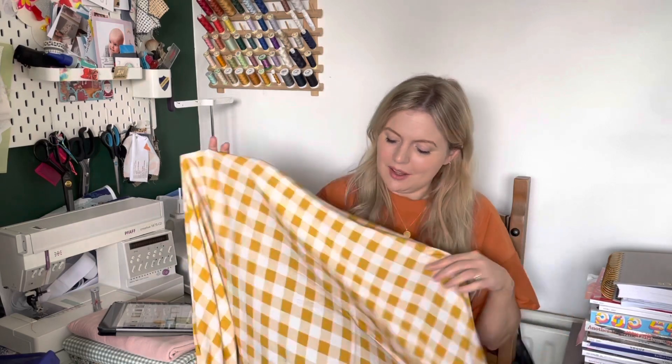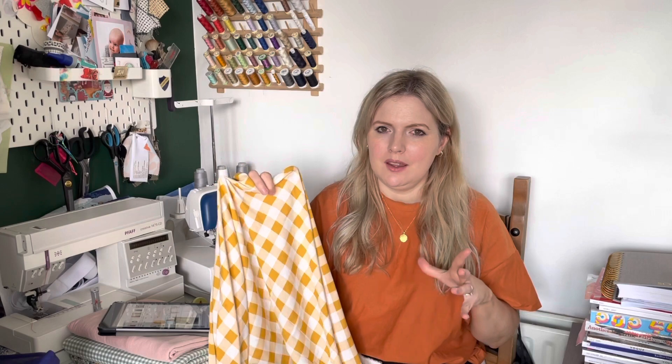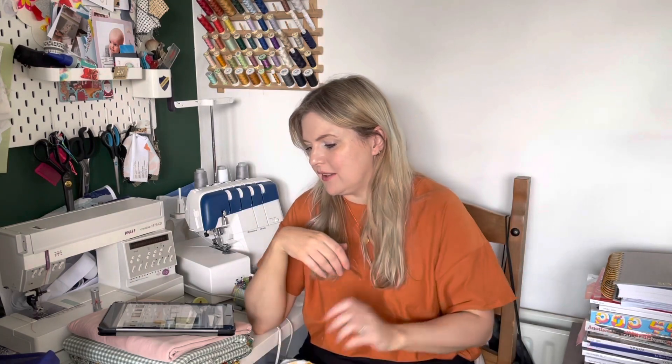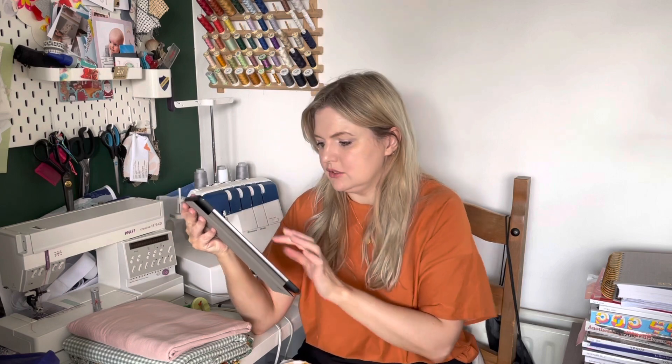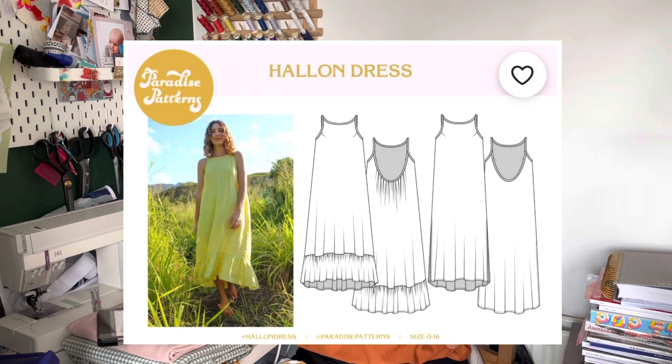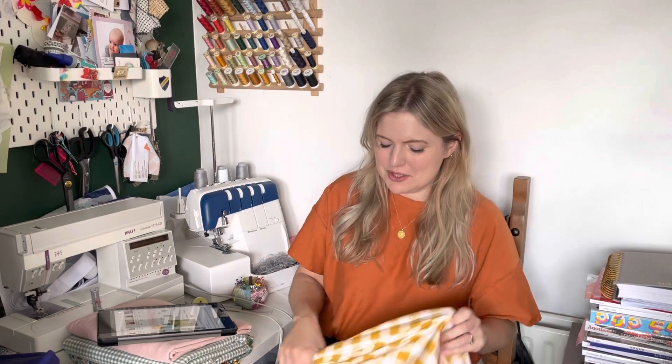I'm still debating whether ginghams or mustards and yellows are really my color, but I just love this so much. I thought there's enough white in it to tone down the yellow, and it'll be lovely during the summer. I'm thinking of either making the Paradise Patterns Halon dress — it has a scooped back, high neck with thin shoulder straps, and either a side slit version or a fuller version with a ruffle at the bottom. I'm leaning towards the ruffle version. Or possibly the Trend Patterns Square dress.